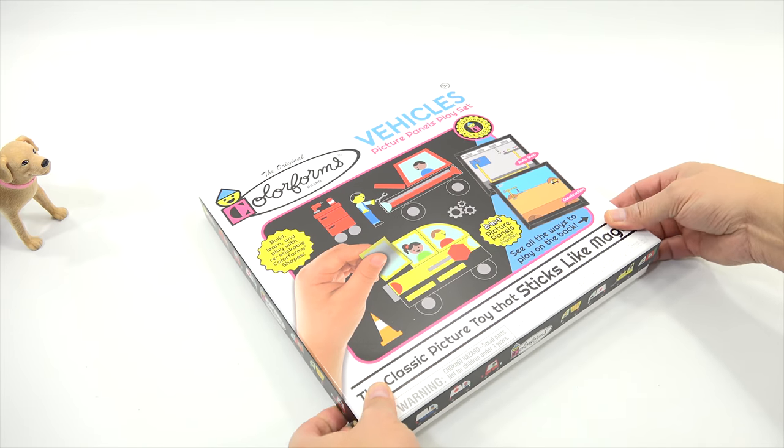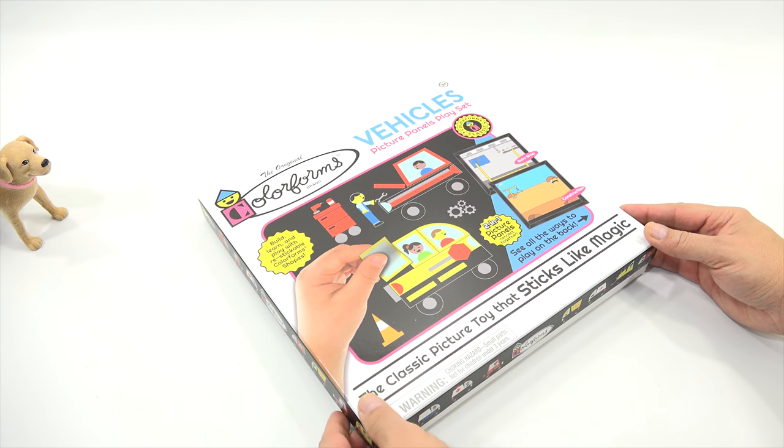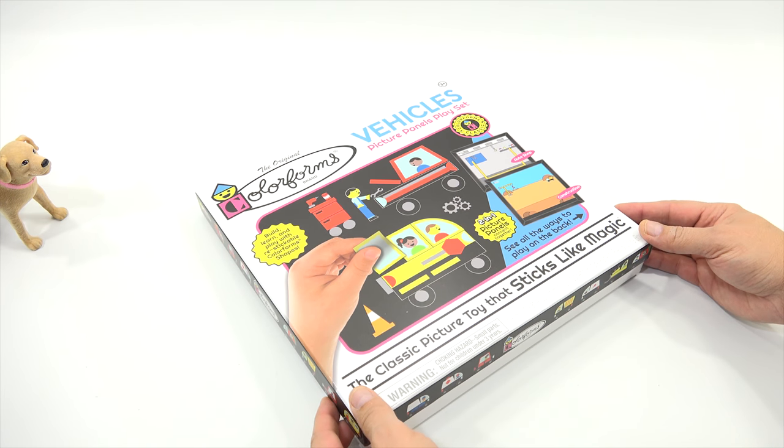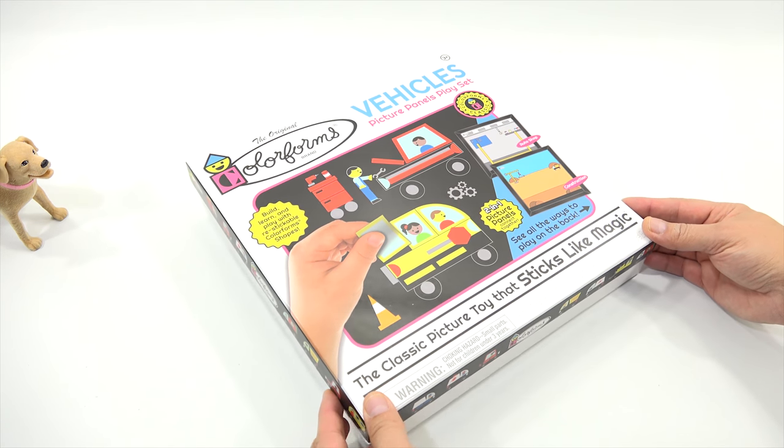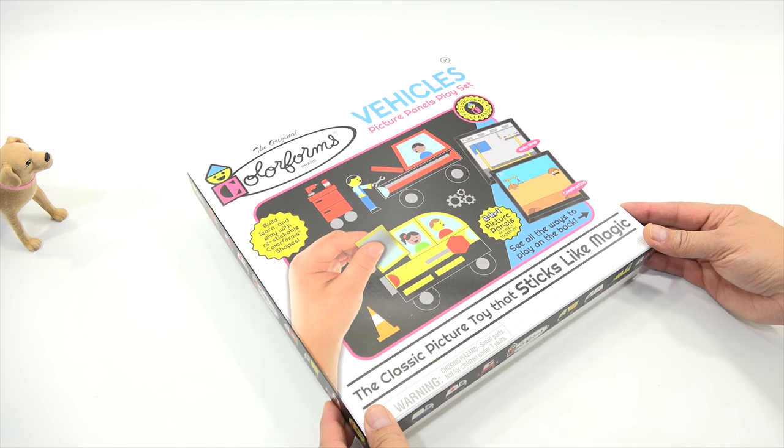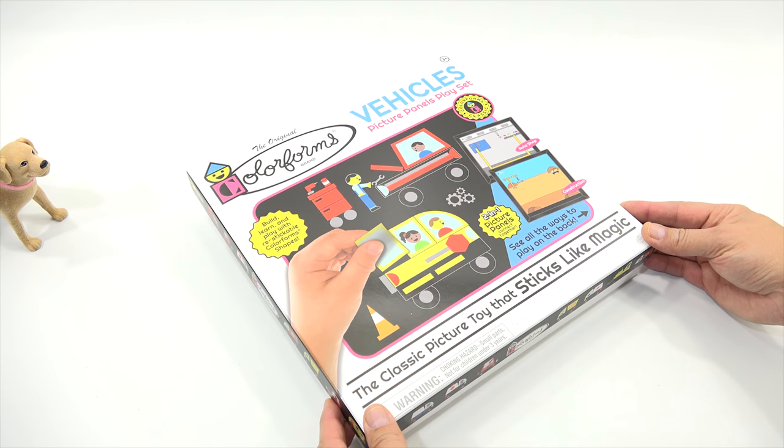Before I reveal, I did want to say there are other sets coming out in 2018 — House, Food. They're finally mastering Colorforms that you can't eat. School and roleplay. But here we go for this one — drumroll, please.